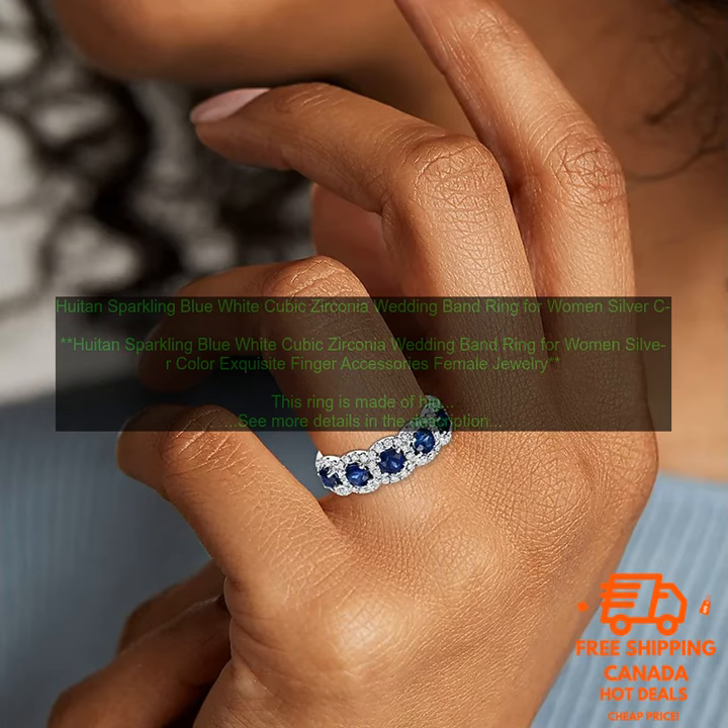Here are some of the pros and cons of this ring. Pros: sparkling and elegant design, made of high quality materials, comfortable to wear, affordable price. Cons: may not be durable for everyday wear, and may not be suitable for people with sensitive skin.